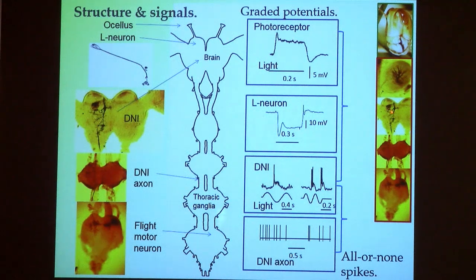Here are the kinds of signals these neurons produce. In response to a pulse of light, a photoreceptor cell in an insect depolarizes — the opposite of how a vertebrate photoreceptor responds. The L neurons hyperpolarize, meaning the photoreceptors inhibit them. In the third order neuron DNI, changes in light are signaled as graded changes in potential, but those control the production of large spikes that travel down the axon to deliver excitation to motor neurons in the thorax.